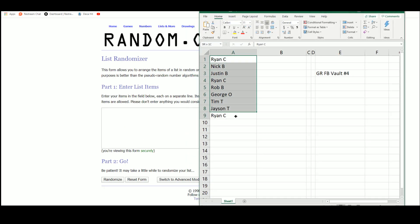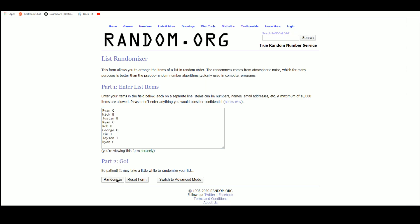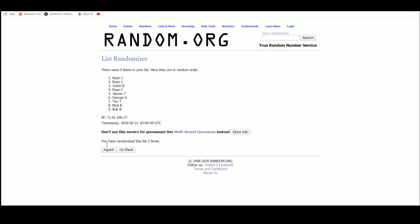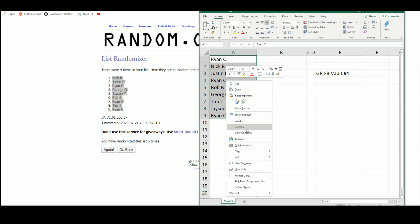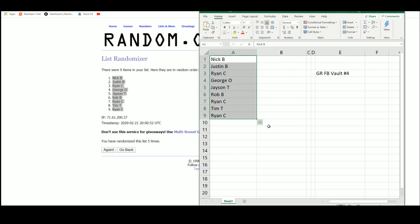Let's go over to random.org. There we have our 9 names. Nick B up top, Ryan C on the bottom. We'll list our hits here as we go.